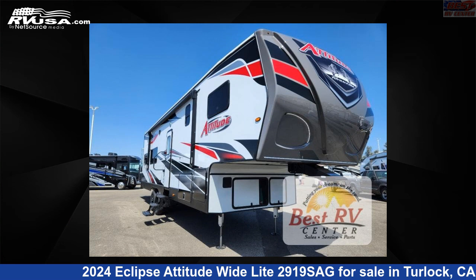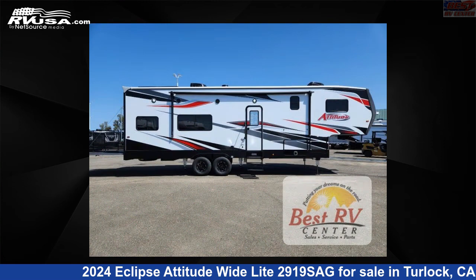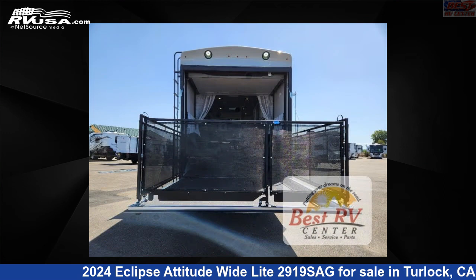This 2024 Eclipse Attitude Wide Lite 2919 SAG is a Toy Hauler RV. It is located in Turlock, California 95382 and is offered for sale by Best RV Center.